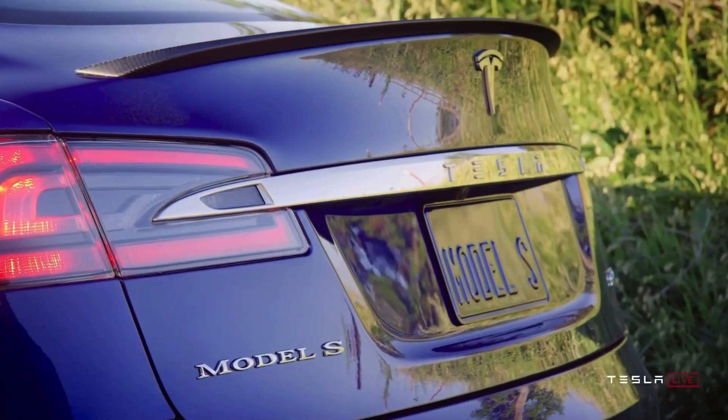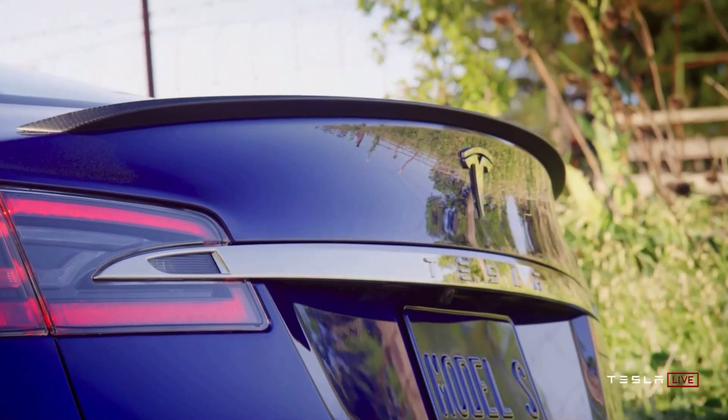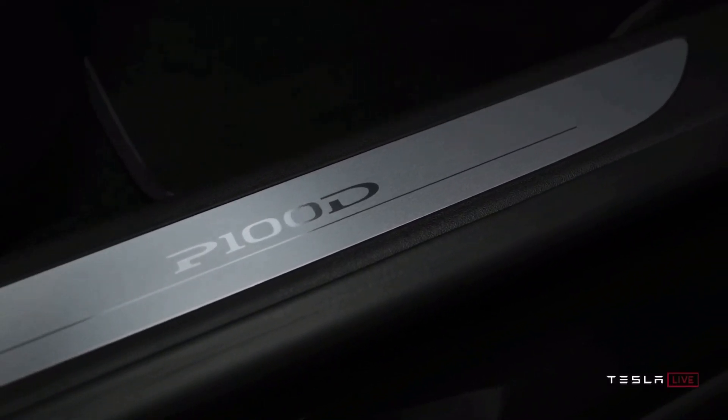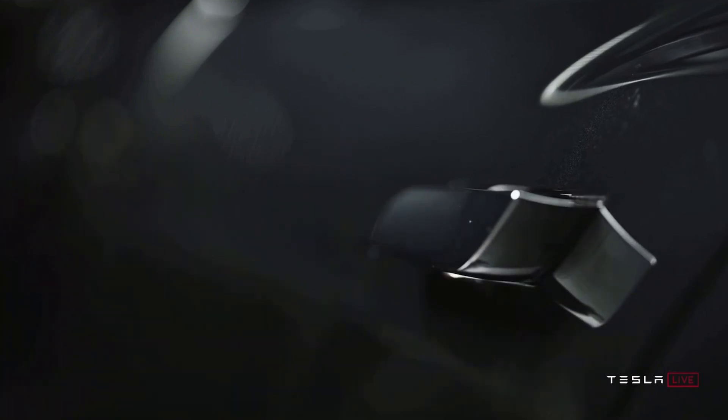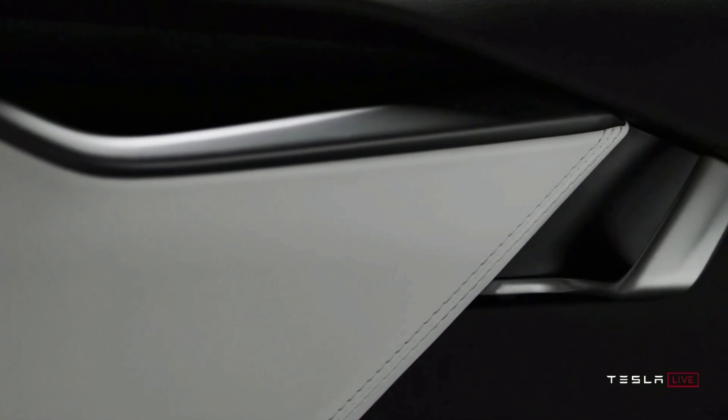What this means exactly for Autopilot remains to be seen for the public, but a private beta is going to be coming out within the next few months. Autopilot is going to be an absolute game-changer and will revolutionize the way we think about cars. It's going to be huge.